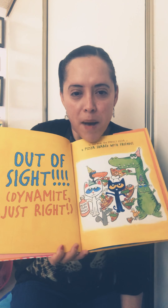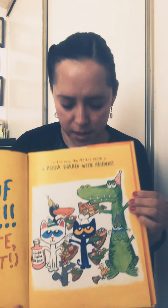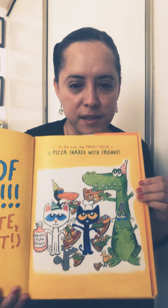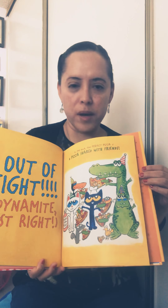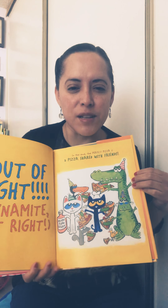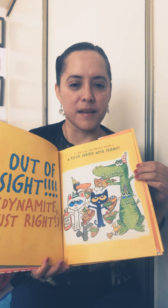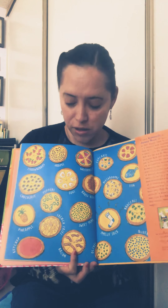The pepperoni pretzel pistachio pickle popcorn papaya pizza was out of sight and dynamite — just right! In the end, the perfect pizza is a pizza shared with your friends. They had so much fun at the pizza party and didn't worry about the toppings. Even if there's something you don't like, you can take the toppings off and say: I tried it, but I didn't like it — but I still tried it.